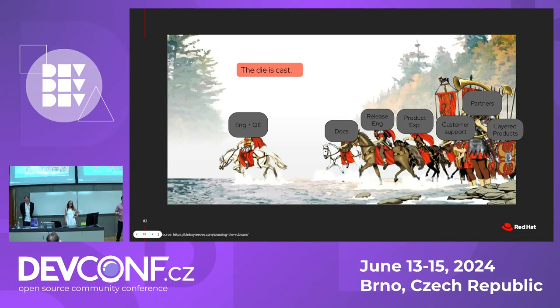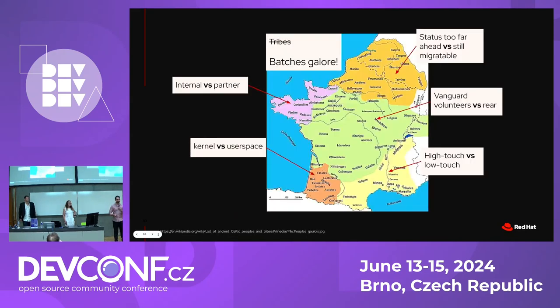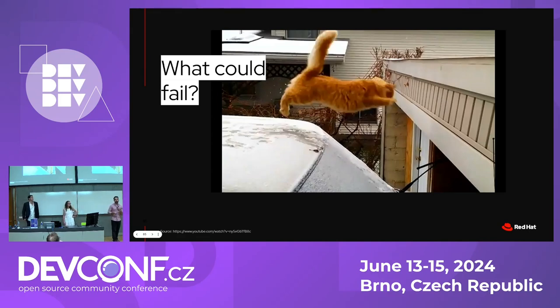We really had to recruit our legions and start conquering all these areas. When we figured we had a good enough setup, it was about time to decide whether we were going to march on Rome and cross the Rubicon. That was inherently a decisive action because it was a point of no return — once engineering and QE would move to a different tool, so would all other functions. And a decisive action it was, but not a reckless one. Coming back to Gaul, there were numerous tribes, some of them even unconquerable — think of those as tickets we couldn't really migrate. Tickets were varied: internal versus external, kernel versus user space, and tickets belonging to high-touch versus low-touch accounts — each requiring different schedules.